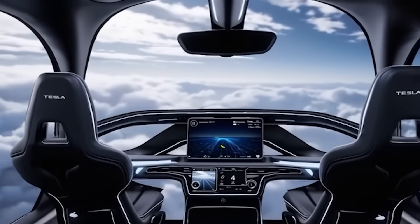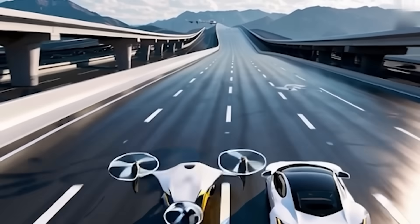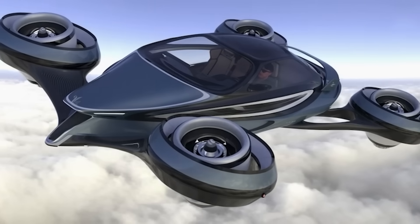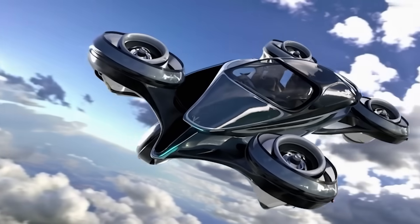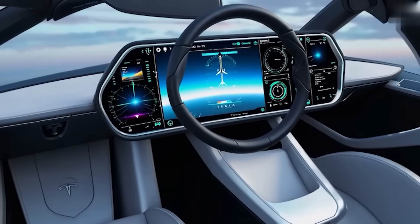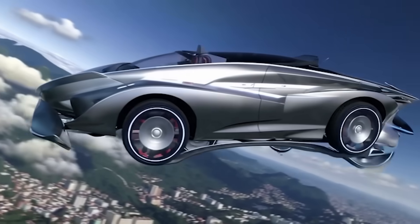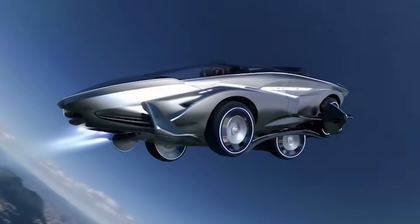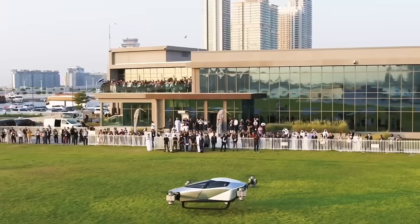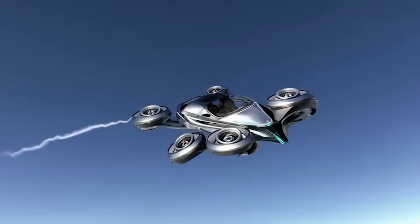Specs: the Tesla flying car can reach speeds of up to 150 miles per hour, making it faster than most ground vehicles and ideal for quick city-to-city travel. On a single charge, it offers a range of around 100 miles, giving it enough endurance for most daily commutes or short trips. Impressively, it operates at just 65 decibels, which is quieter than a normal conversation, meaning you can take off without disturbing your neighbors. It features two seats, and unlike helicopters or planes, you don't need a runway and you don't even need to be a pilot. Tesla's AI handles navigation, obstacle avoidance, and flight path automatically.